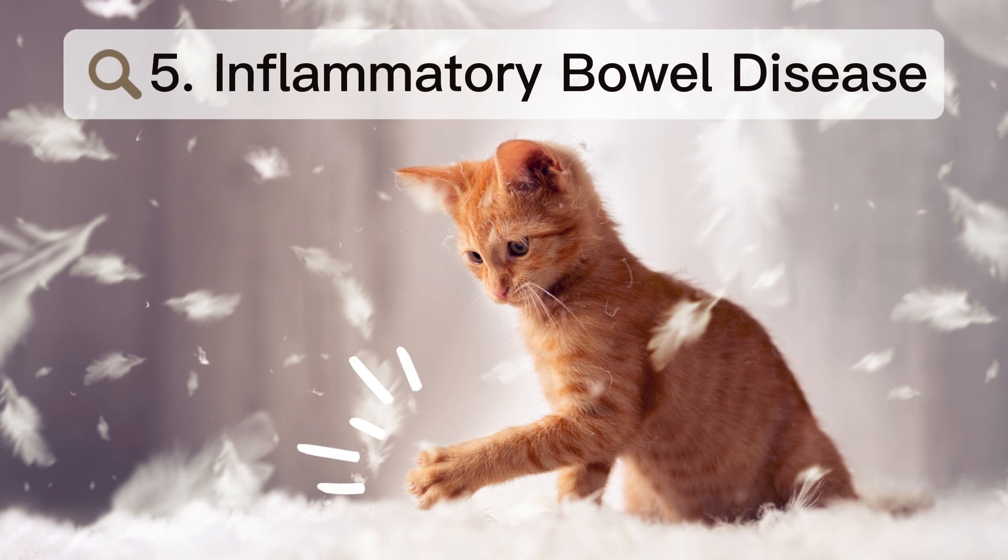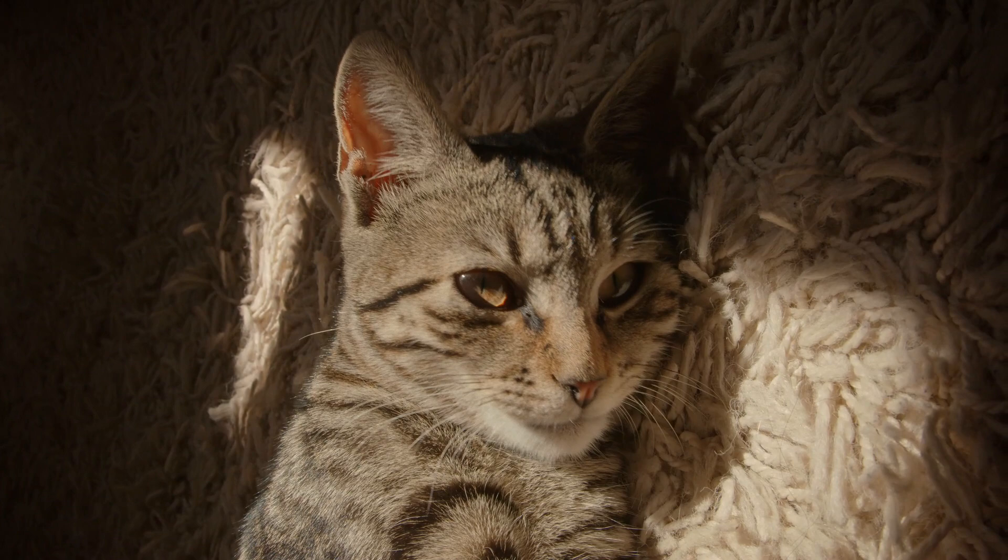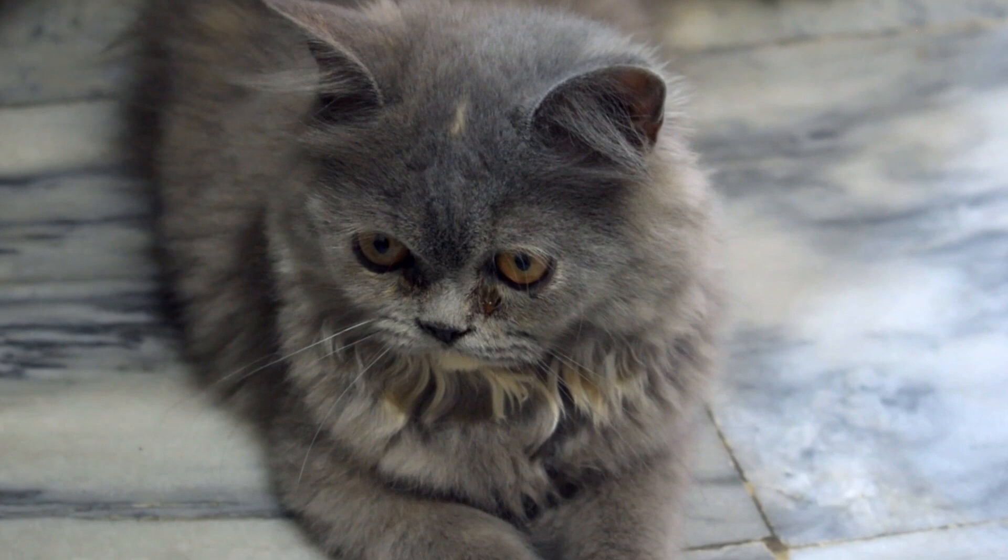Number 5: Inflammatory bowel disease. Inflammatory bowel disease, IBD, is a condition that can affect cats of all ages, but it is more common in older cats. This condition causes inflammation in the digestive tract, leading to diarrhea, vomiting, and gas. Cats with IBD may also experience weight loss and poor appetite.